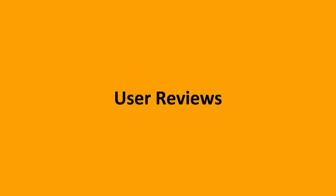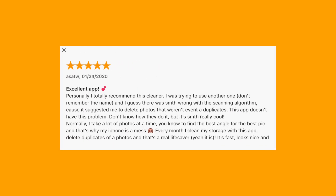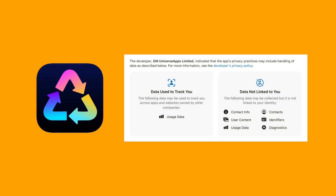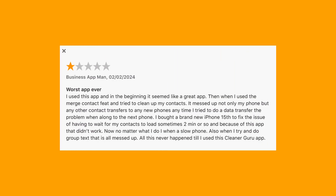Looking at user reviews, some users have reported positive experiences, praising the app for handling duplicate file removal and recommending it to others. On the flip side, others have expressed concerns about data privacy, citing a lack of transparency regarding how the app handles your information — granting it extensive permissions could pose a risk. There have also been complaints about misleading advertising, as the free claim is misleading since many key features require payment.